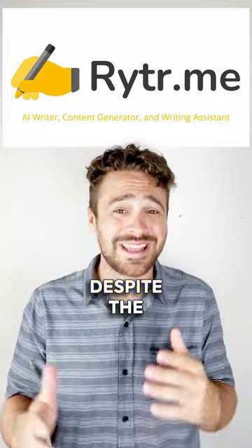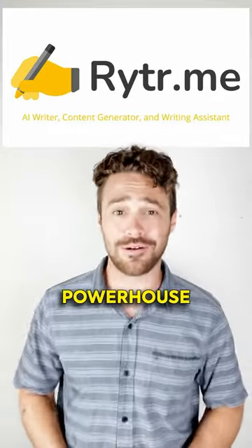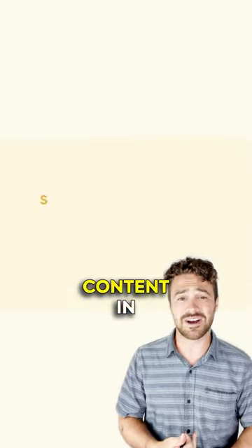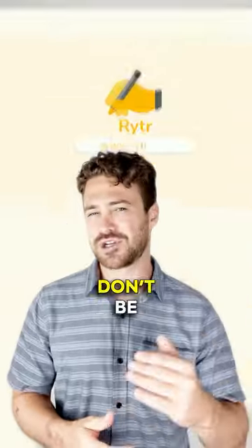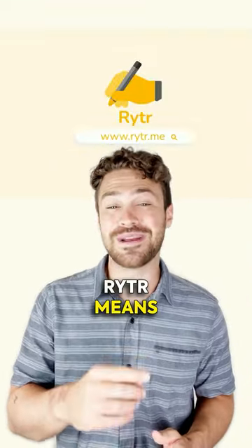Writer, despite the comic's fans mind, is a content powerhouse. Engaging, SEO-optimized content in seconds. Perfect for checking your work before a deadline or cranking out fresh drafts. Don't be fooled by the font — Writer means business.